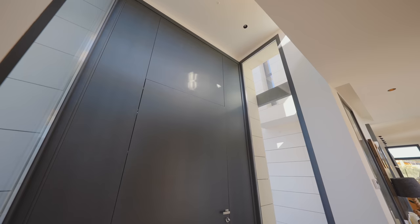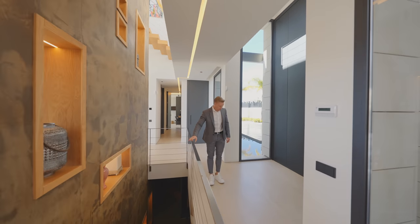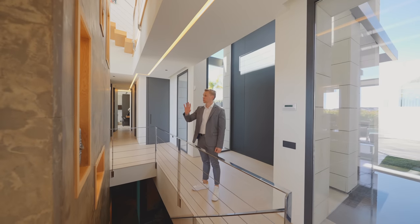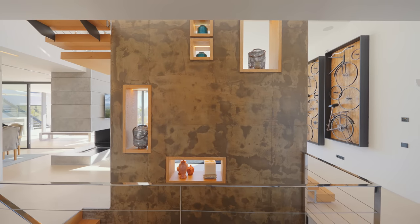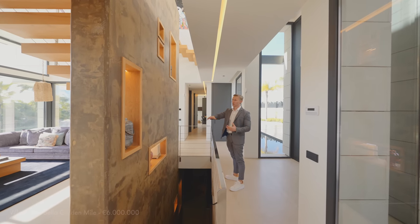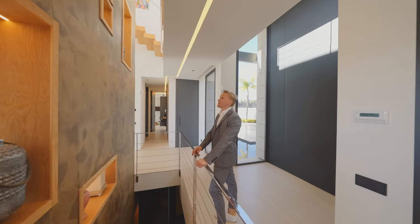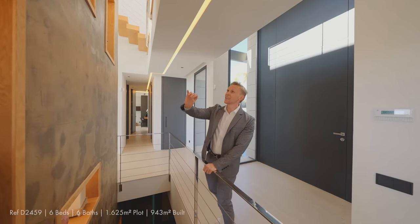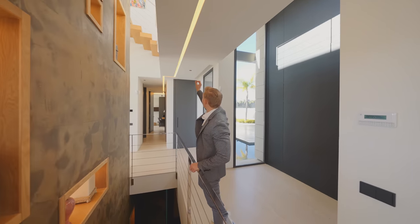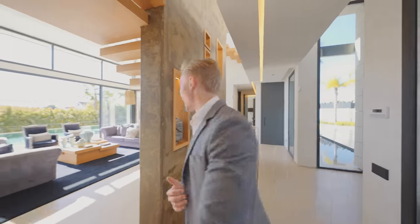Coming into the house, we have a double-height entrance with glass on both sides so you can see the water feature. Marble on the floor, nice shape and size. I love this detail: the moment you walk in there's a wall created that blocks the direct sightline into the living room — great for privacy. Instead of the typical wall with openings and lead lights in wood, the solution here is really cool, with nice LED lighting in the ceiling and wardrobe space for the entrance.